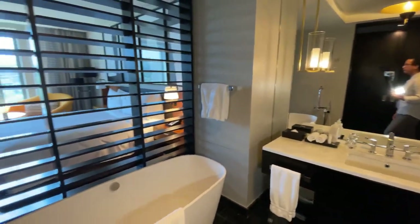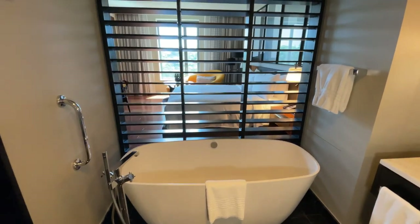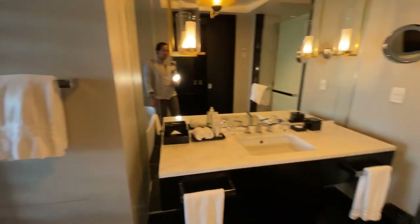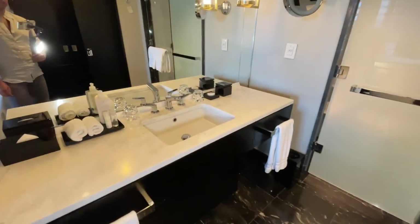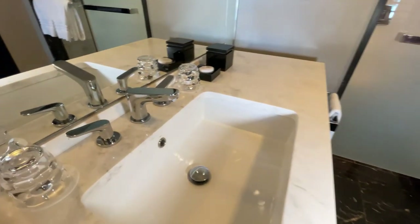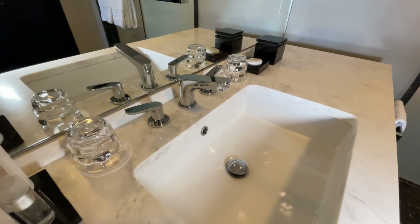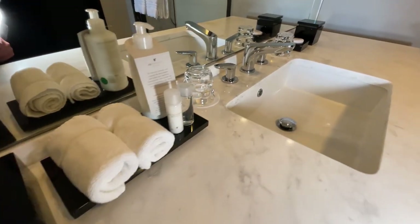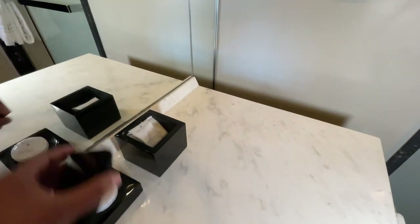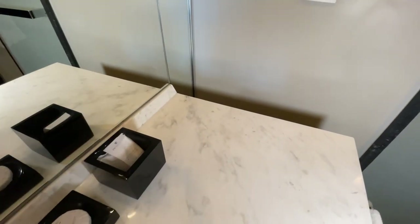This is a five-fixture bathroom. You have a deep soaking standalone tub with shutters that overlook into the main room. You have a large sink here — it is a single sink, but you do get two glasses for water or to rinse your mouth. Nice amenities, towels, tissue papers, soaps. Over in this section, you have more amenities like cotton swabs and cotton balls as well.